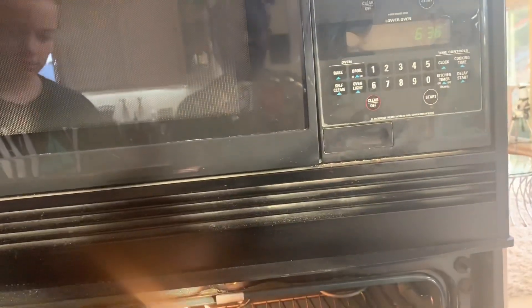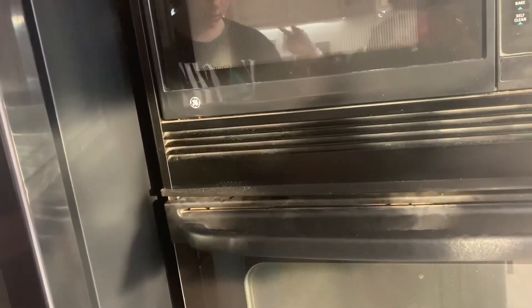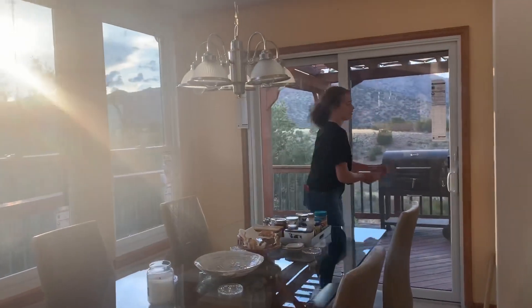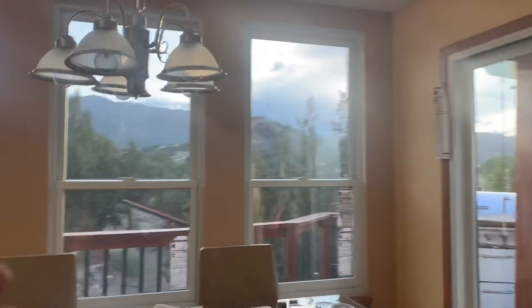This is a cool oven. Usually ovens are always under the stove, but this one has its own place with the microwave, so that's really cool. The light is kind of tough because of the window — let me come this way, look on this side.